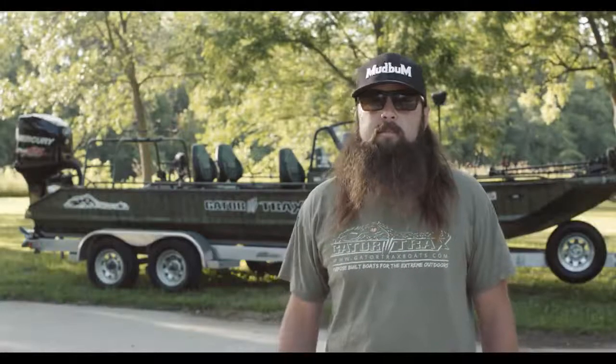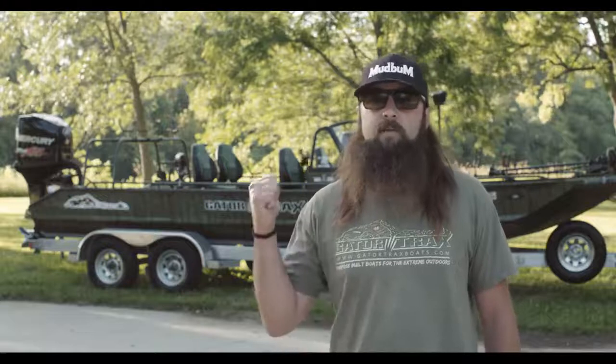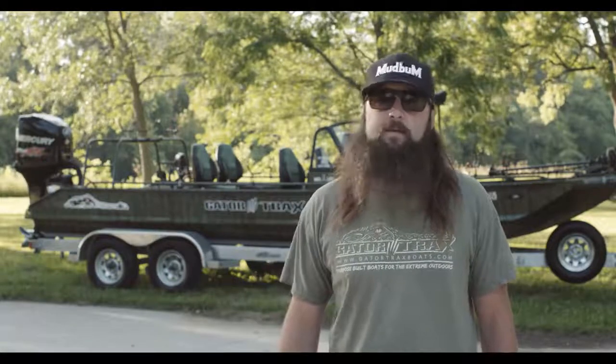Howdy everyone, it's Willie with Mudbum. Today I'd like to take a moment of your time to discuss our new catfishing tournament rig, custom-built to meet our exact needs by Gator Tracks Boats.